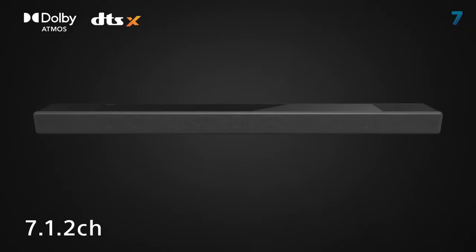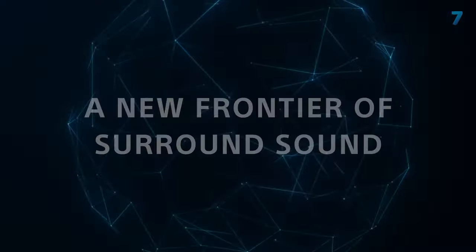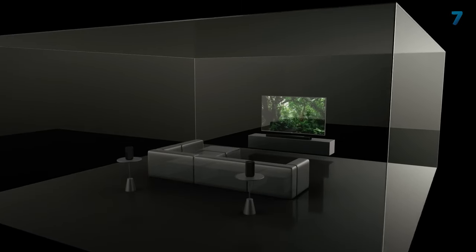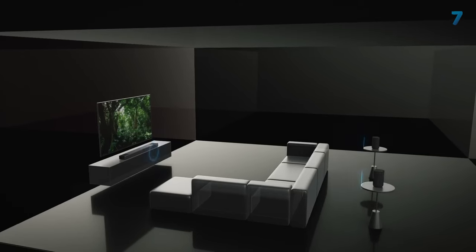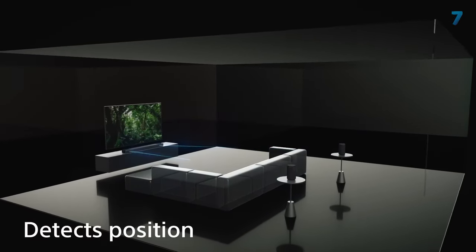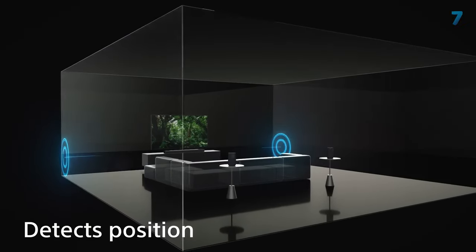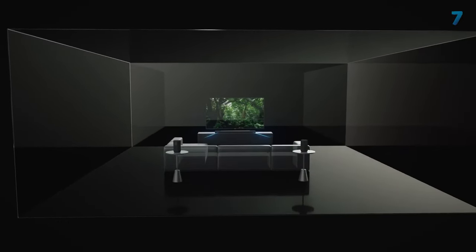Nevertheless, the Sony's impressive sound as a standalone soundbar achieves a wraparound cinematic effect, and Dolby Atmos material has a more enveloping effect thanks to the Sony's format handling. Dialog was clear during testing and has enough weight to give booming voices gravitas. The price may be slightly higher than several standalone soundbar rivals, but the solid performance and Sony brand experience make it a worthwhile consideration.